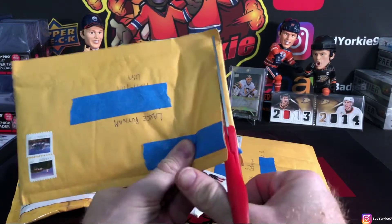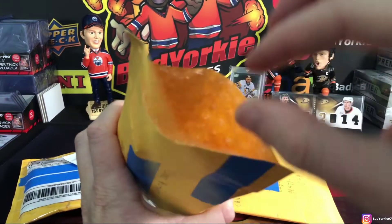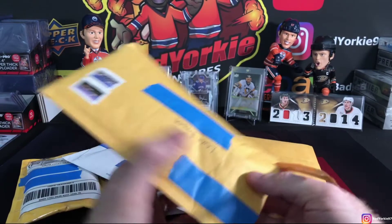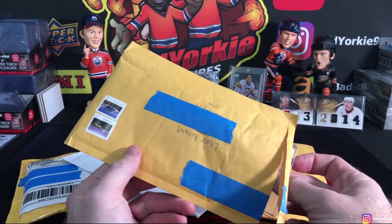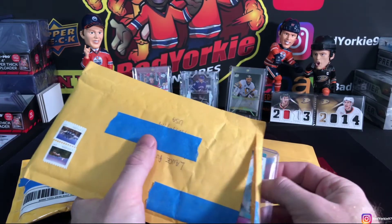Very careful with the scissors — we won't tell them about the mistake I made two weeks ago with scissors. It wasn't a card, it was a Dallas Stars jersey. We'll highlight that in our next mail room and show you what happened. All right, from the unknown seller we got...